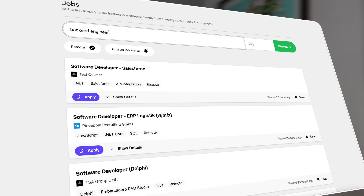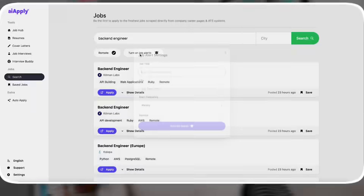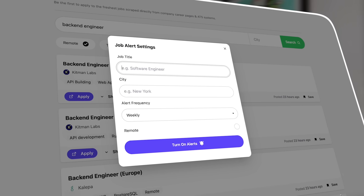First, we need to find the right job. But you know how that goes — scrolling through hundreds of jobs on lots of different job boards, filtering, and just trying to figure out which companies are actually even hiring. It's exhausting. AI Apply scans and scrapes hundreds of thousands of job listings, makes sure the jobs are actually live, and then presents you the ones that match your skills and preferences. You can even create job alerts to be notified when something new comes live.